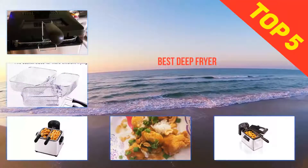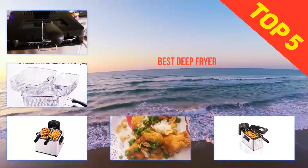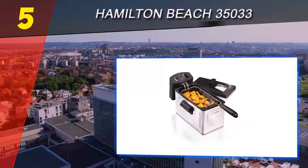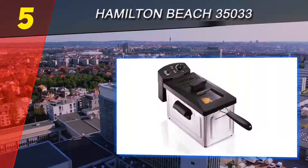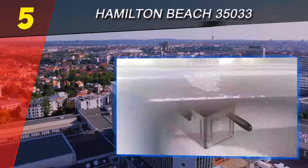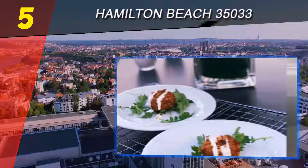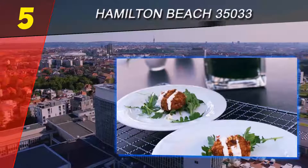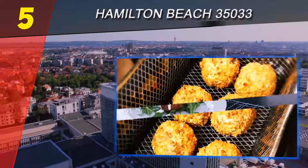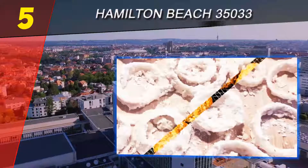Here we present the top 5 best deep fryers. Starting our list at number 5 is the Hamilton Beach 35033. If you have a small family and the Presto Fry Daddy deep fryer doesn't tickle your fancy, this Hamilton Beach 35033 deep fryer is a close cousin to the Hamilton Beach 35034 deep fryer, which we picked as our overall best deep fryer.